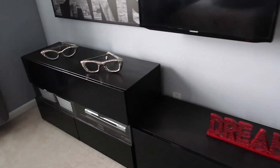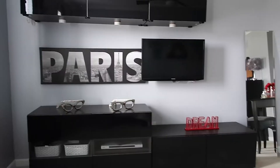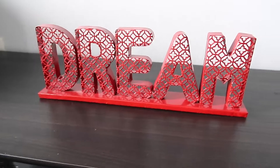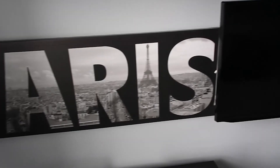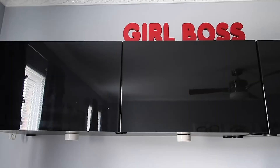Next is what I'd call my entertainment wall, with some decor. We have 'Dream' — I found that at Marshalls and spray painted it red to go with the color theme of my room. I like 'Dream.' Always keep dreaming, always go for it and strive for your goals in life. Then we have another decor piece with sunglasses — kind of funky, kind of cute. The Paris sign I've had since college. And we have another piece from Marshalls that says 'Girl Boss,' which I also spray painted red to go with the theme.